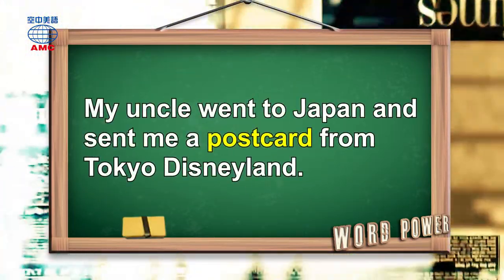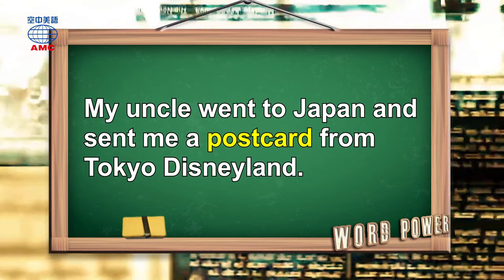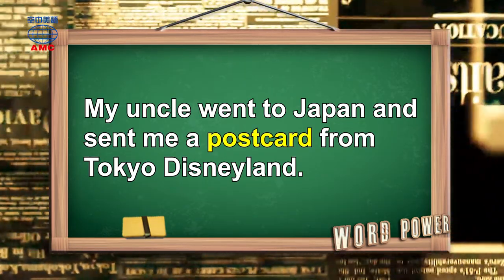My uncle went to Japan and sent me a postcard from Tokyo Disneyland.